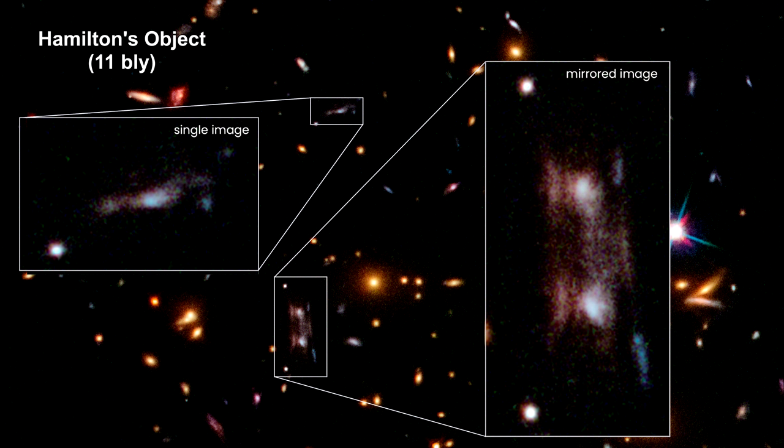This rare phenomenon occurs because the background galaxy straddles a ripple of dark matter in the foreground galaxy. As the faraway galaxy's light passes through the cluster along this ripple, two mirror images are produced, along with a third image that can be seen off to the side.